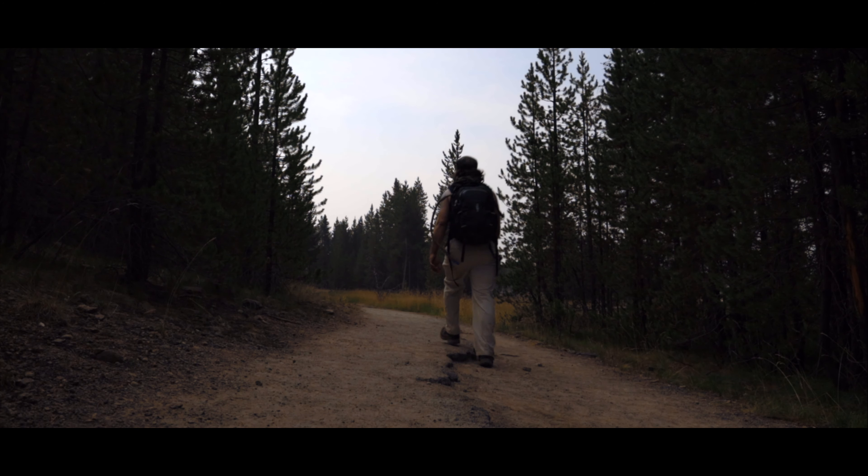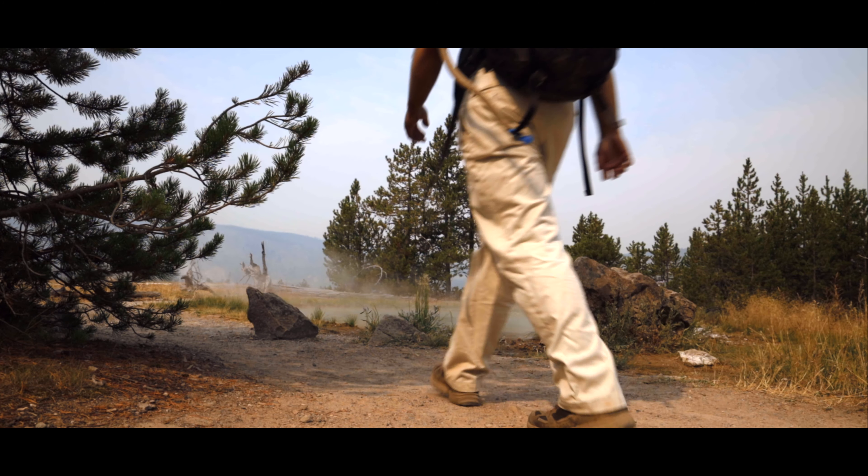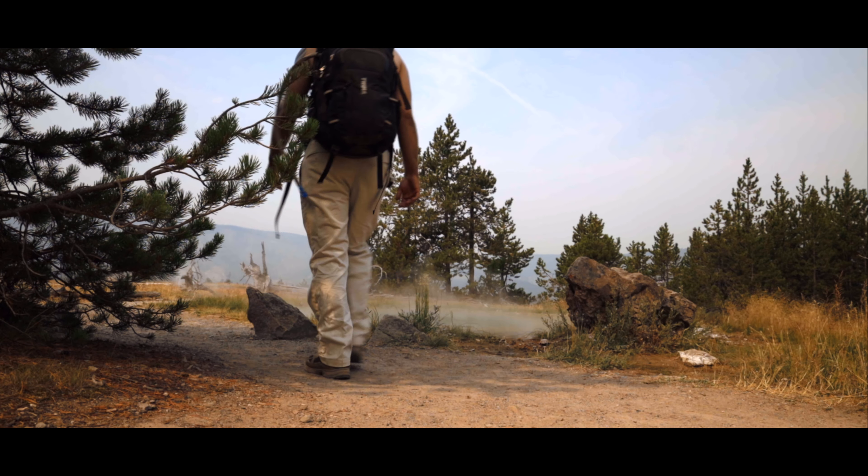In the geyser basins, it's always important to stay on the trails and well-traveled ground. What appears flat and solid may unexpectedly crumble, revealing boiling water beneath.